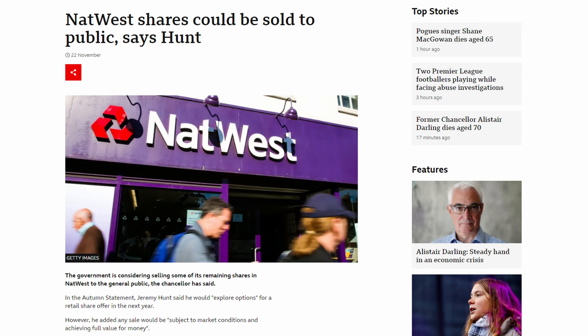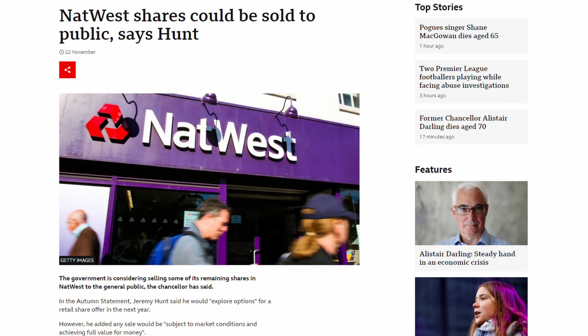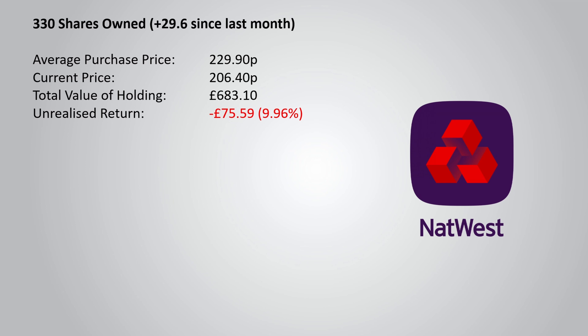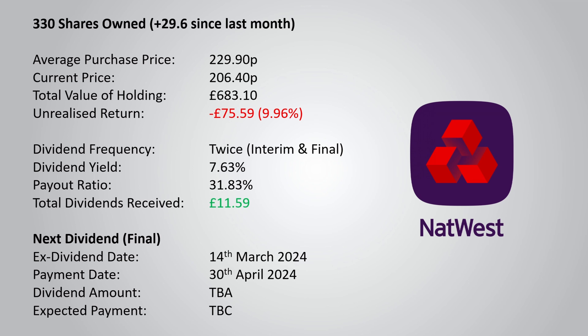The other news surrounding NatWest is that the UK government has once again indicated they may be offloading their stake in the company soon. A flood of shares onto the market will send the share price tumbling, although in theory this should be temporary as it does not impact the fundamentals of the business. I now have 330 shares owned with an average purchase price of 229.9p, and with the current price of 206.4p, I have an unrealised loss of £75.59 or 9.96%. The current dividend yield is 7.63% with a payout ratio of 31.83%.